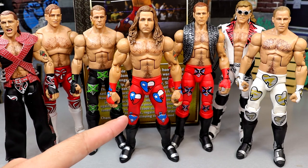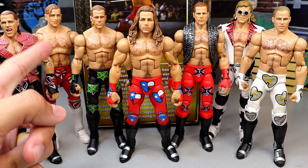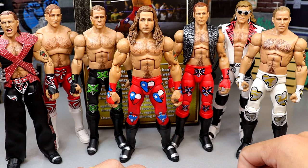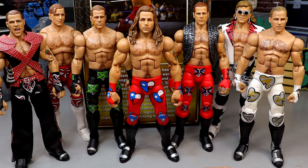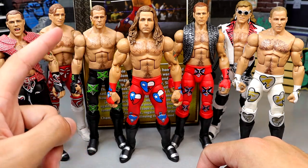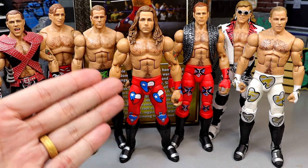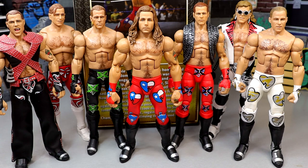For Shawn Michaels figure comparisons, here's the Defining Moments in the middle. You have the Ringside Exclusive DX Fan Takeover Amazon Exclusive Shawn, the first Ultimate Edition, the Greatest Hits figure, WrestleMania 33 Shawn Michaels, the WrestleMania 12 figure, and the new Legends figure. Looking at the head sculpts, this Defining Moments is my least favorite out of all of them. The original WrestleMania Elite is my favorite — those look so good. A better head sculpt would make this figure much, much better.